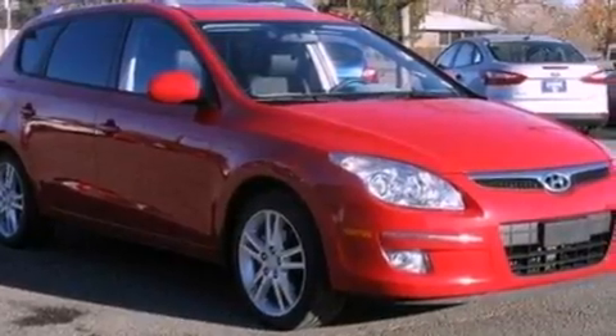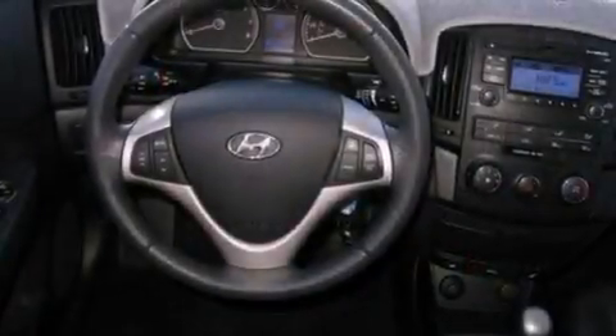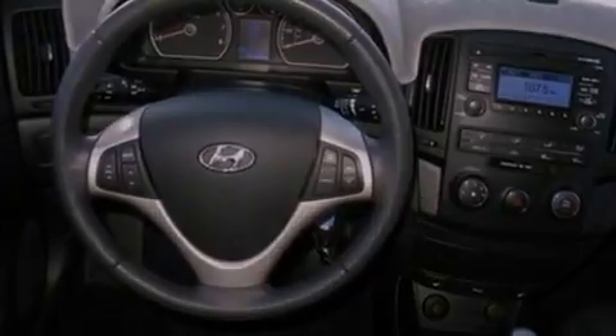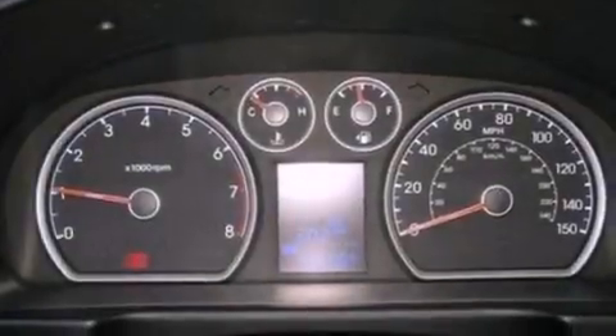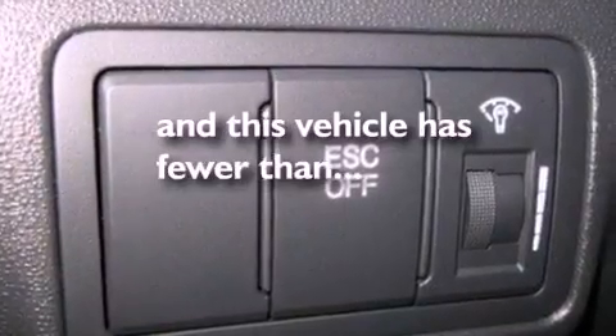The following features are also included: cruise control, full-power accessories, external temperature display, a six-speaker audio system, a four-wheel independent suspension, a security system, privacy glass, an anti-lock braking system, side curtain airbags, and this vehicle has fewer than 20,000 miles on the odometer.